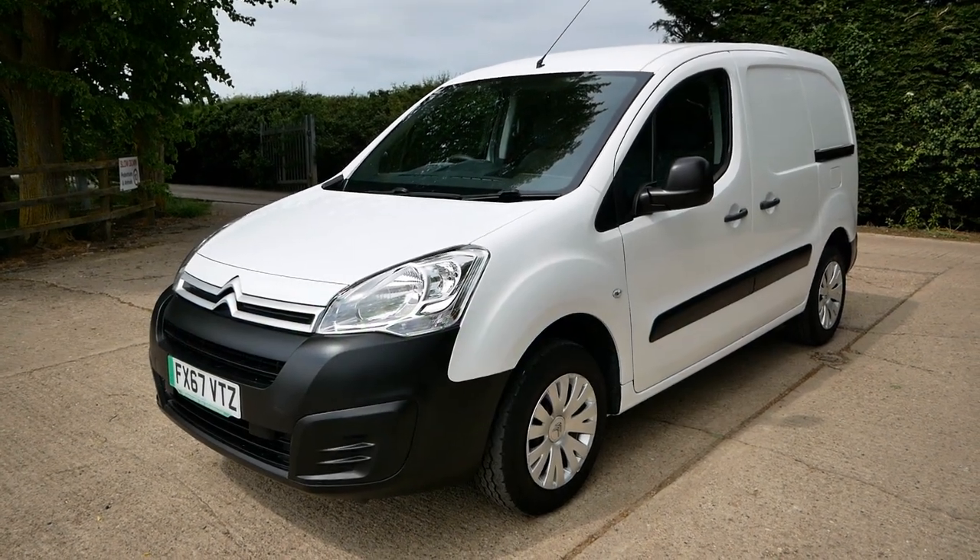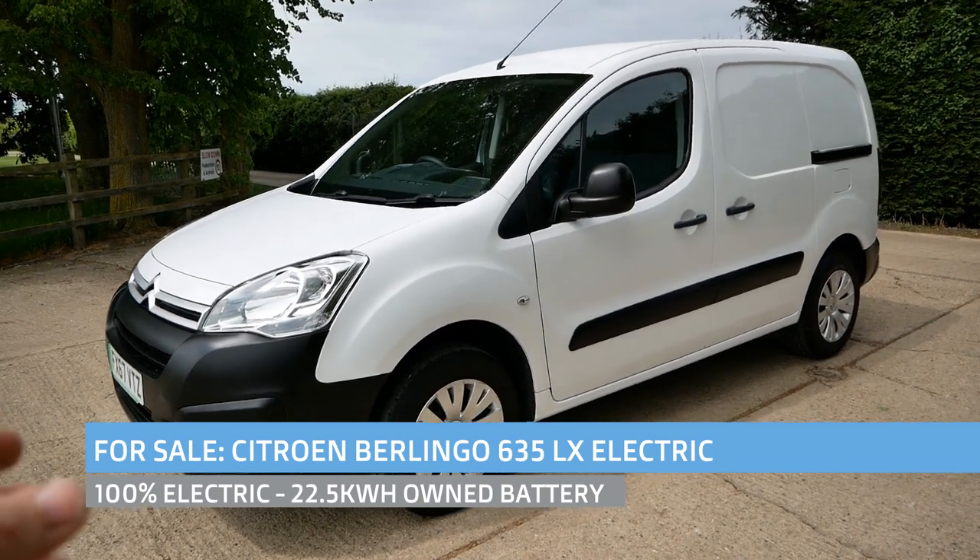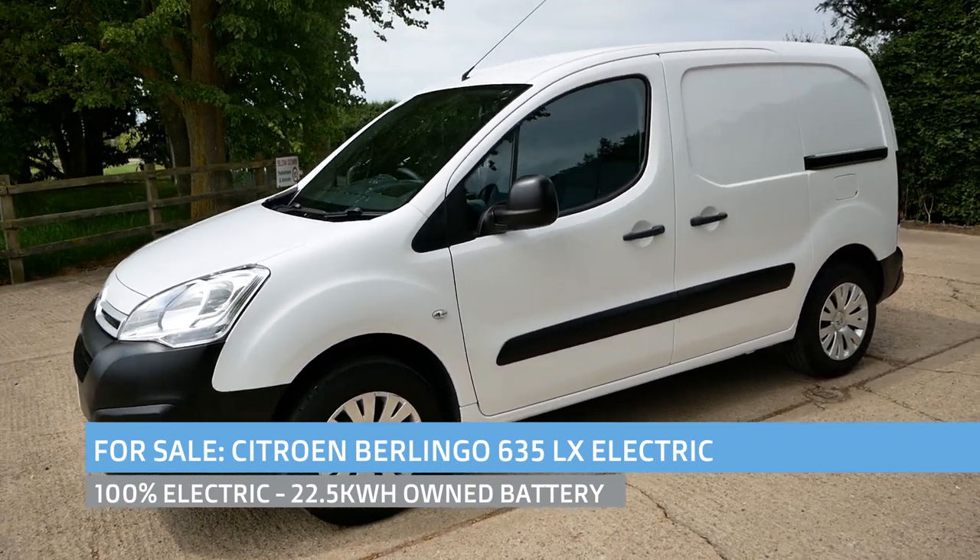Hi, it's Matt here from Go Green Autos. So here we have a Citroen Berlingo for sale — the Citroen Berlingo Electric. These are the same vans as the Peugeot Partner.